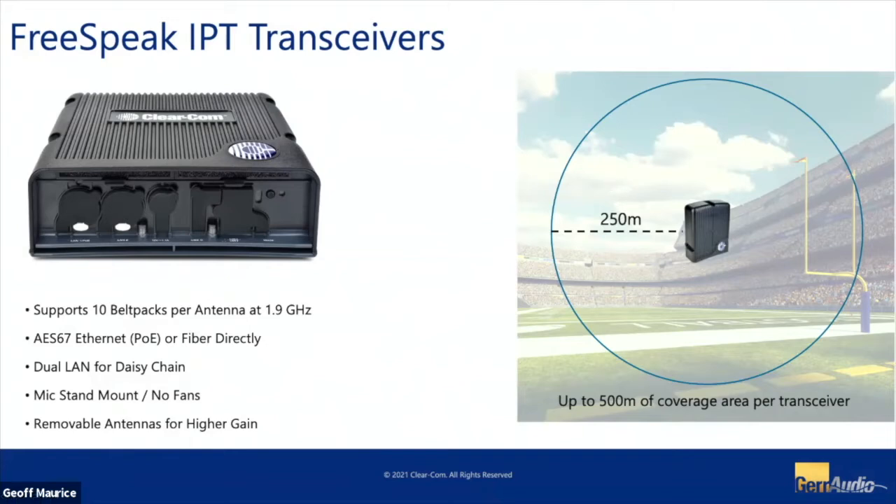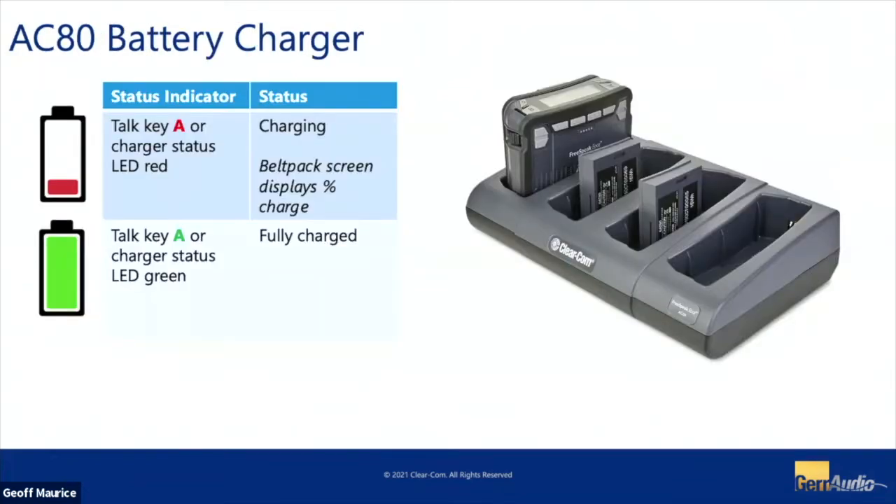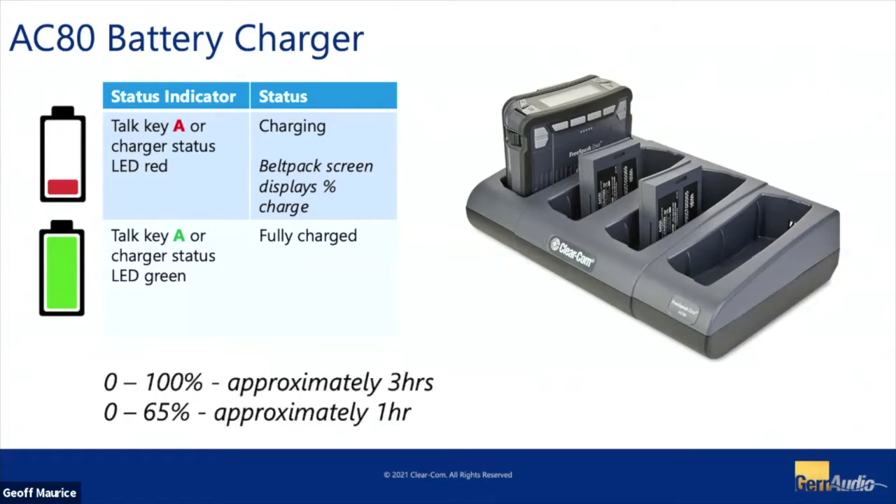For chargers and batteries: we have a four-bay charger where you can drop the whole belt pack in, or take the batteries out separately and charge them in the same slot. Like a cell phone, in about 15-20 minutes of charging you see a good 50% battery, and it takes another two to two-and-a-half hours to get a full charge. We're seeing about 14 hours of battery life per unit.